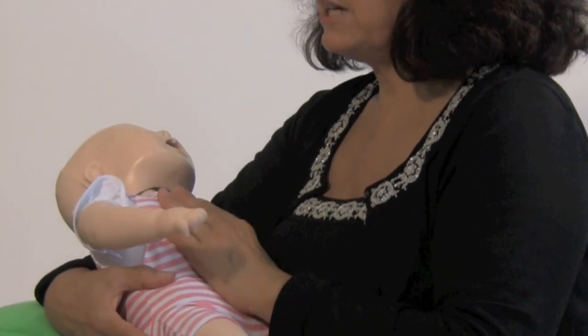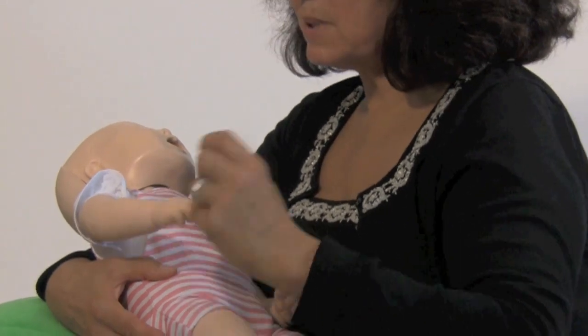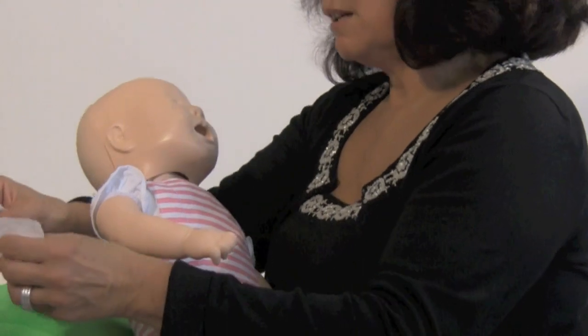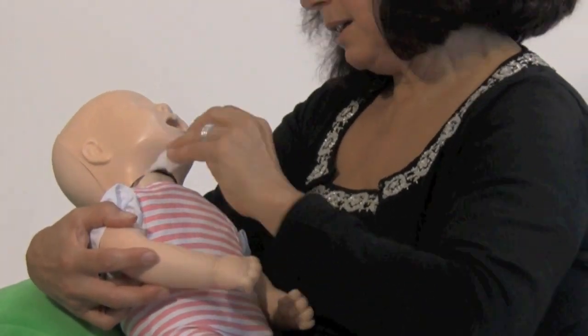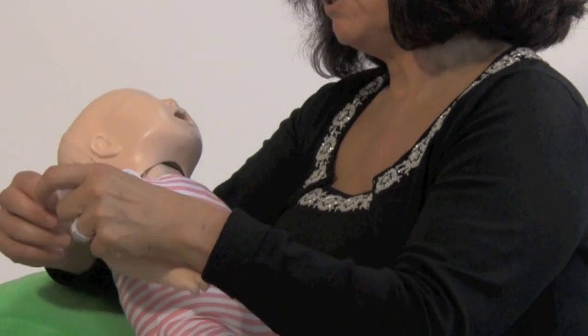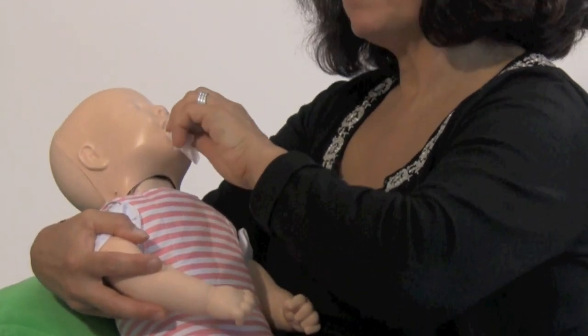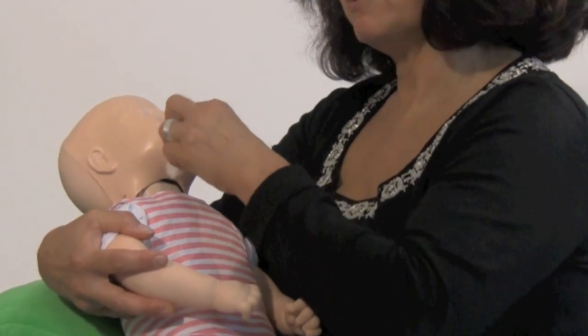Now babies, when they're first born, naturally don't have teeth. But you can still wipe your baby's gums, and that's really easy to do especially after feeding. After you've fed your baby, when you're wiping their mouth and hands, you could also use a soft cloth, wet it a little bit, and wipe their gums — wipe any food, formula, or breast milk that may have lingered on their gums.